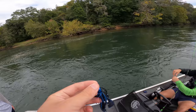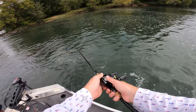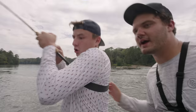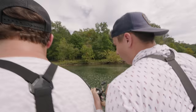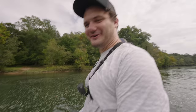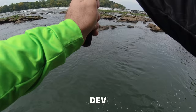Norm gets a bite — a big fish swimming hard against the current — but it wraps around a rock and he loses it. His crawl trailer gets bitten clean off. He briefly hooks what seems like a small shoal bass before it comes off. The action is immediate and intense right from the start.